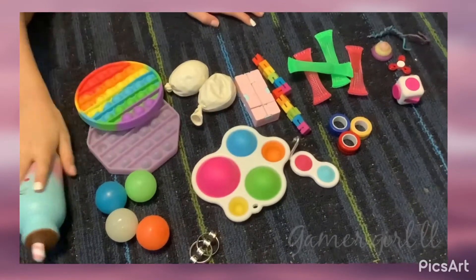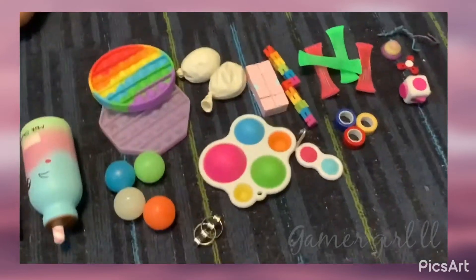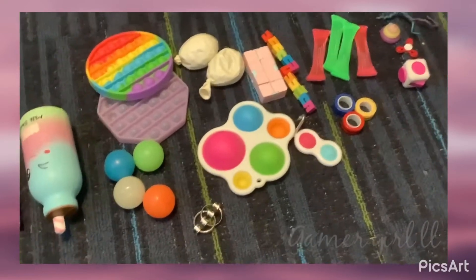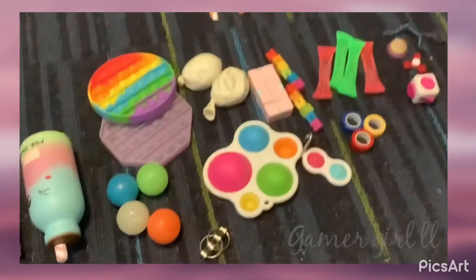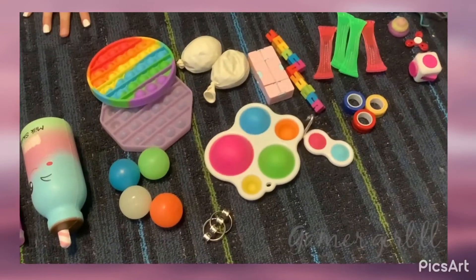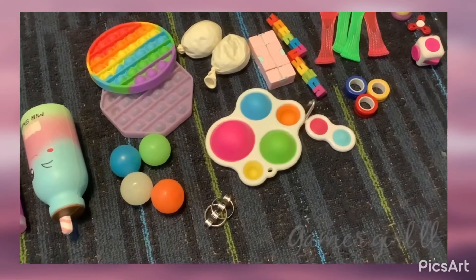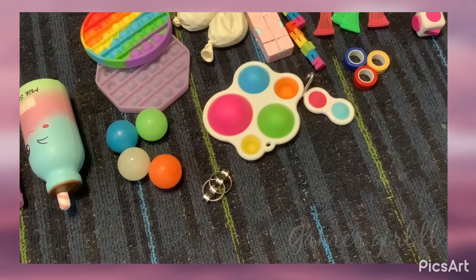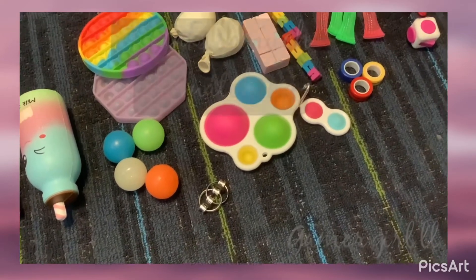So that is all my fidgets! If you guys like them and want to see more, go to Gamer Dude's channel — he's gonna do his fidgets too. I'm gonna continue to buy more fidgets; I suggest them, fidget collecting is amazing. We're gonna do some trading so make sure you stay tuned for part two — bye!